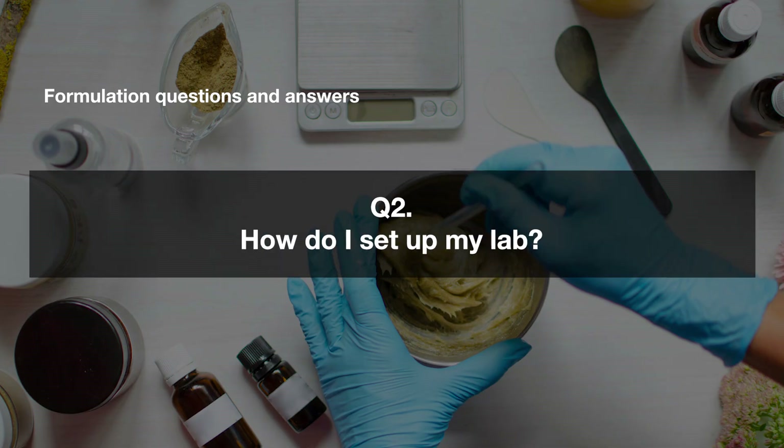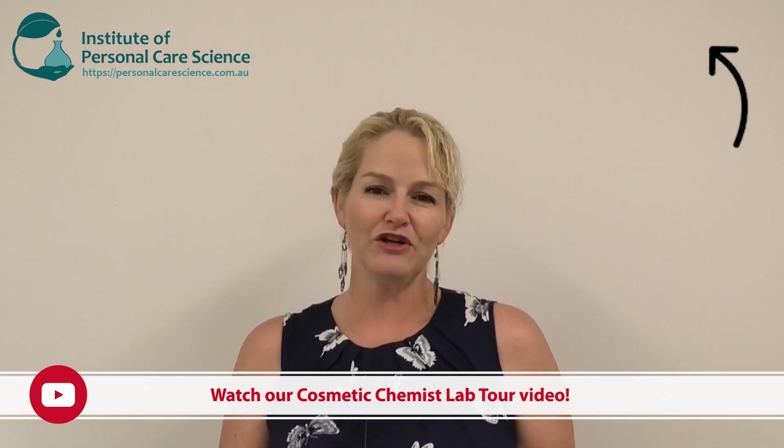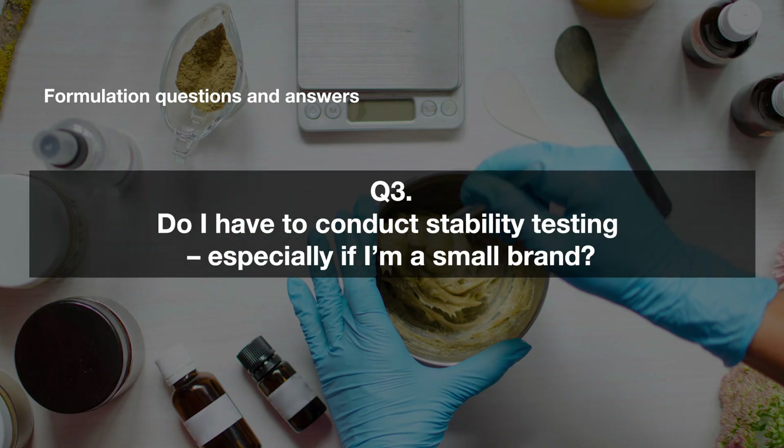I often get asked how to set up a lab. We have great videos on equipment and one where I take you through my own lab for a first-hand view. Your lab doesn't need to be sterile, but it should be extremely clean. I have a video showing how I keep my lab clean. Key things to be careful with are your water supply, air supply, and thoroughly cleaning and carefully storing all equipment between uses.